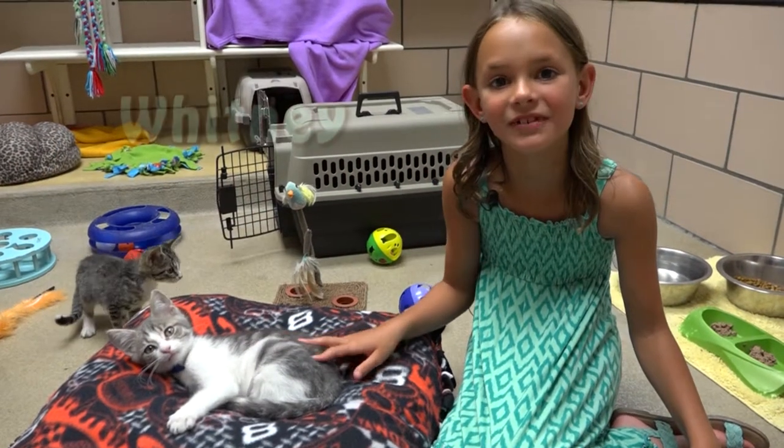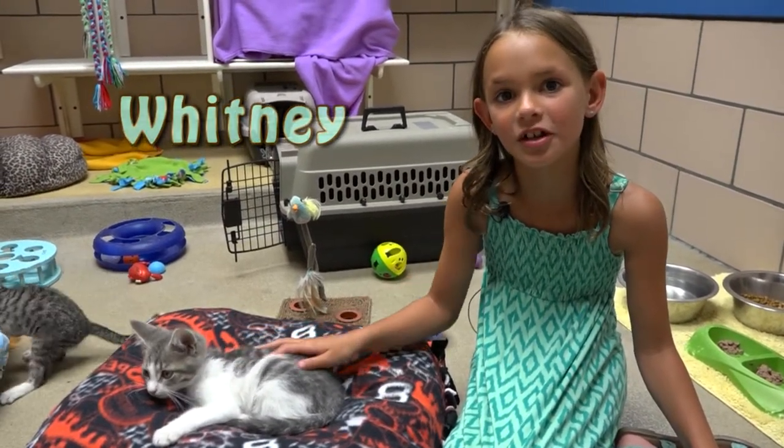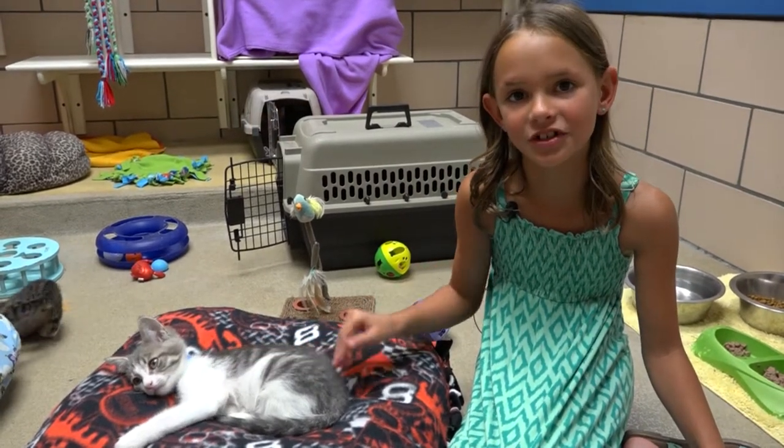Hi everyone, my name is Whitney and I'm your host for this Kind Club Shorts. Today we are going to be talking about ways you can help shelter pets in your community.